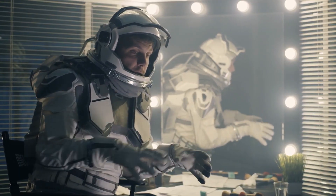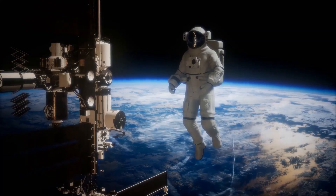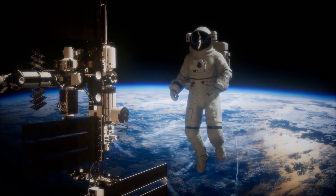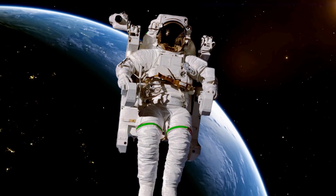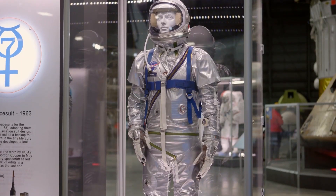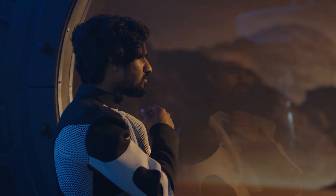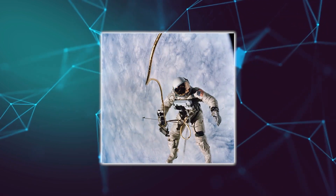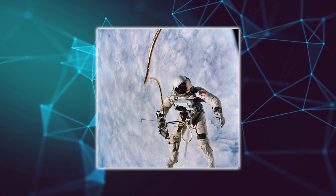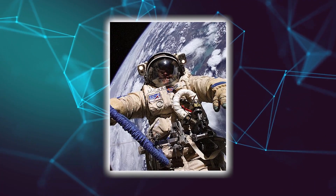IVA suits are meant to be worn inside a pressurized spacecraft and are therefore lighter and more comfortable. EVA suits are used outside the spacecraft for either planetary exploration or spacewalks, protecting the wearer against all conditions of space, as well as providing mobility and functionality. IEVA suits are meant for use inside and outside the spacecraft. A great example of this is the Gemini G4C suit, which includes more protection from the harsh conditions of space, such as protection from micrometeoroids and extreme temperature change.